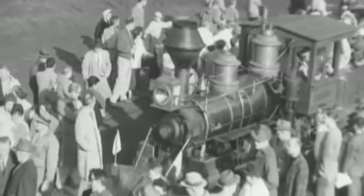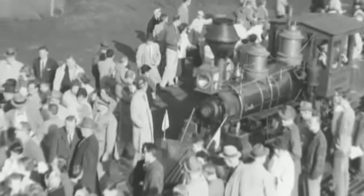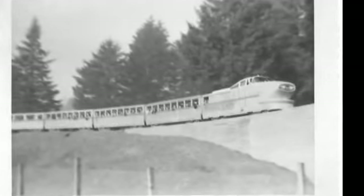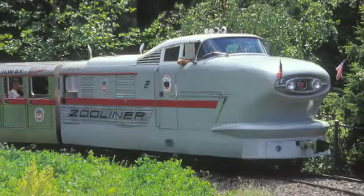One of the zoo's unique attractions, the Portland Zoo Railway, was originally planned as a kiddie ride. However, local school children and train enthusiasts had a different idea. They raised funds and built community support for a much larger narrow-gauge railway. The zoo's main train, the zoo liner, was built in 1958 as a replica of General Motors' streamlined aero train.